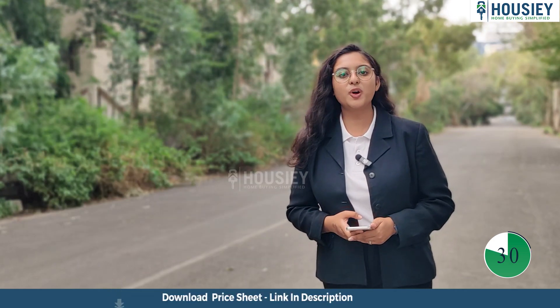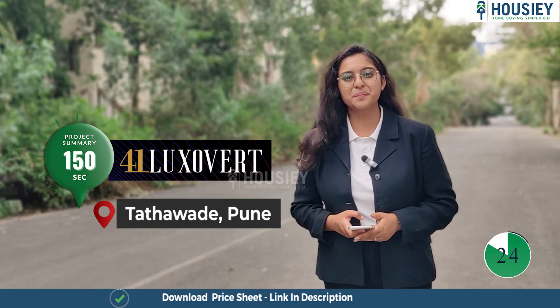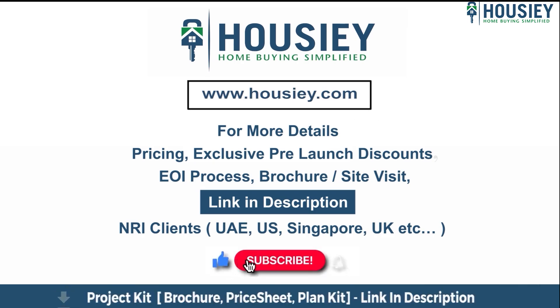So everyone, this was the project summary of Rizala Lakzover in 152nd, located in Tathavide, Pune. If you have any queries related to the project — pricing, exclusive pre-launch discounts, EOI process, brochure, or a site visit — you can click on the link in the description. Our NRI clients from UAE, US, Singapore, UK and other countries can also connect with us on the same link. If you liked this video and want to watch more new launch teaser videos, subscribe to our channel HAUSI.